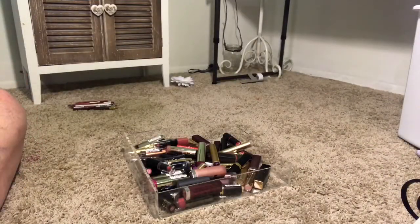Hi everyone, welcome back to my channel. Today I am going to be doing the first part of my declutter series. For the average person I do have a lot of makeup, but by YouTube standards I definitely don't.